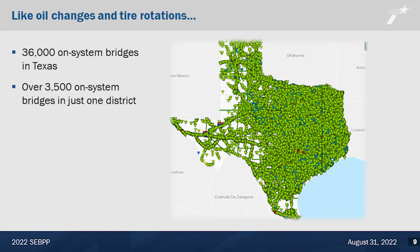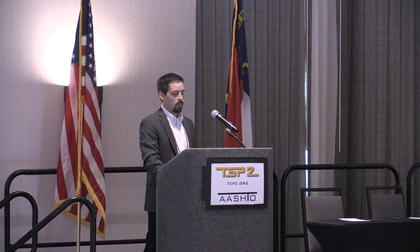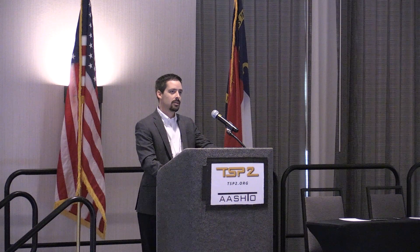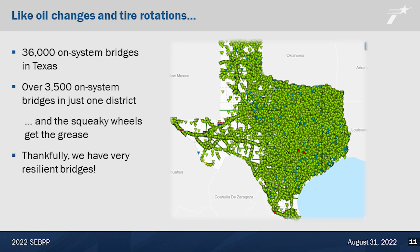It sounds easy to do when you've got one vehicle, but when you've got 36,000 non-system bridges in Texas, it's a different game. In a single district, one district has about 3,800 bridges and the second-most has 3,200 bridges. We know that the squeaky wheels get the grease — it might be that we've got 3,500 bridges to maintain, but the one with the pothole will get the attention. Thankfully we have resilient bridges, so we don't have to worry about all 3,500 necessarily, but when it comes to our signature bridges, we do want to make sure we take the necessary steps because replacement is going to be a whole lot more than $80 a square foot.